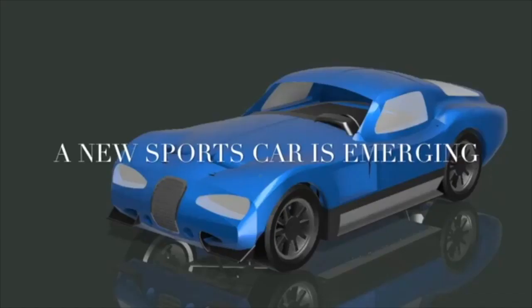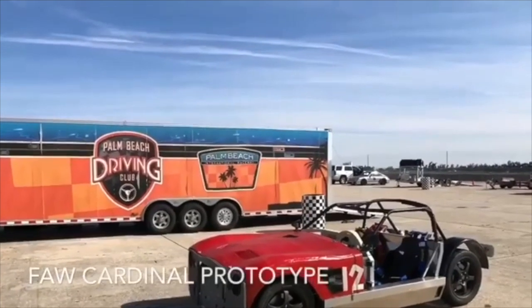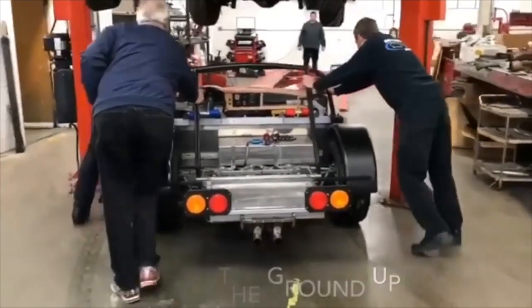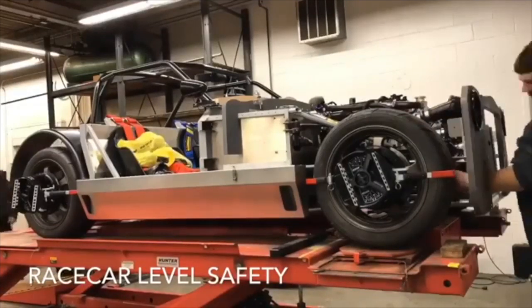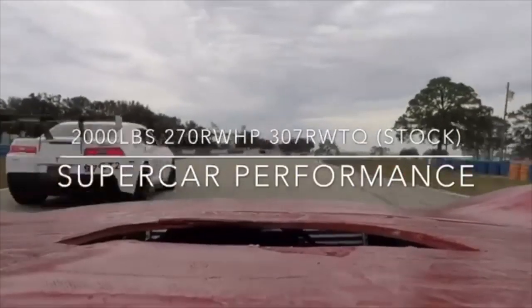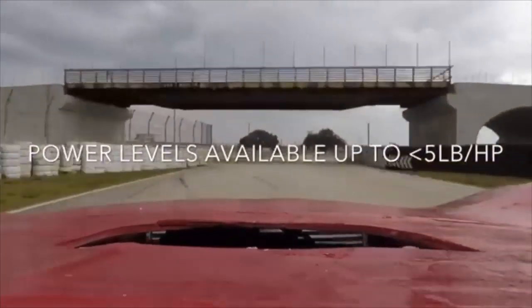I really appreciate you talking with me today. It's amazing to be here to see the birth of this new car and a new car company. I can't wait to see how we can be part of it, or just to see this company progress over time. This is super exciting stuff — thank you. Thank you for being here.